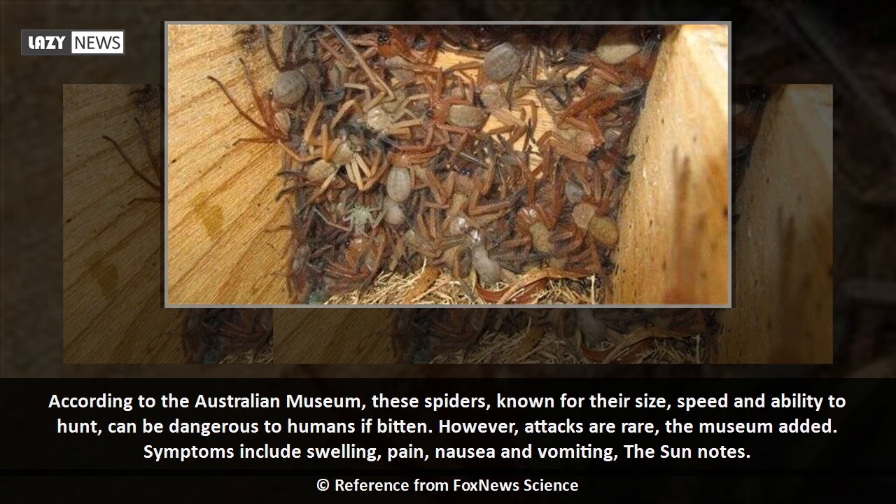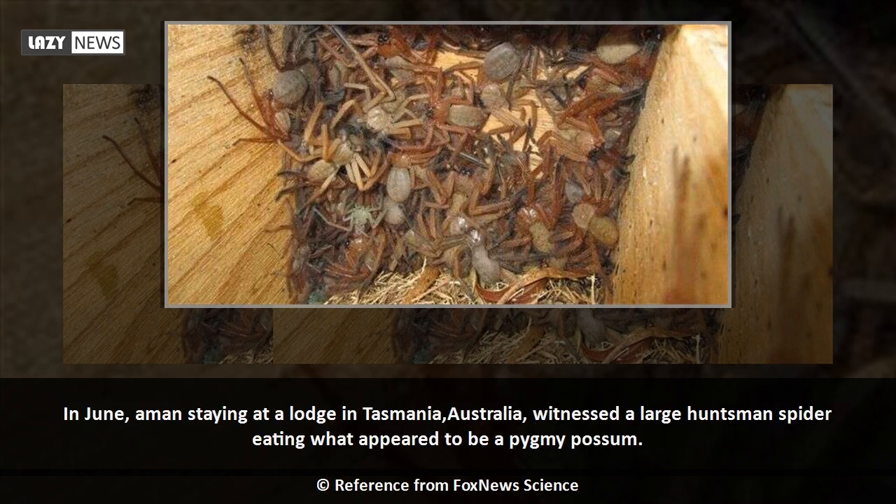However, attacks are rare, the museum added. Symptoms include swelling, pain, nausea and vomiting, the Sun notes.